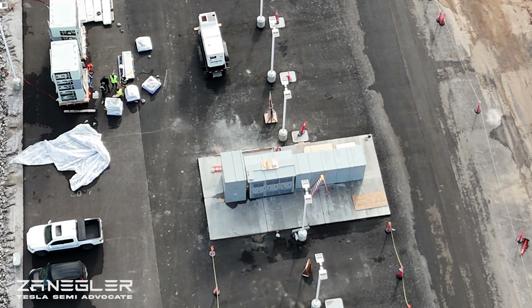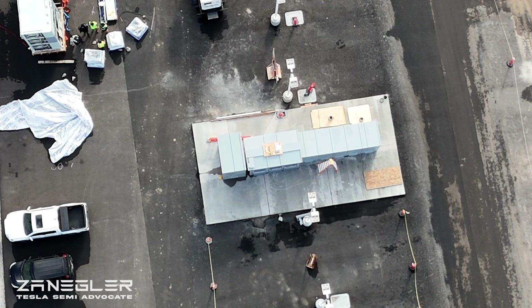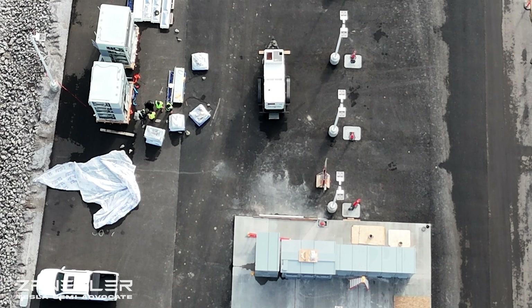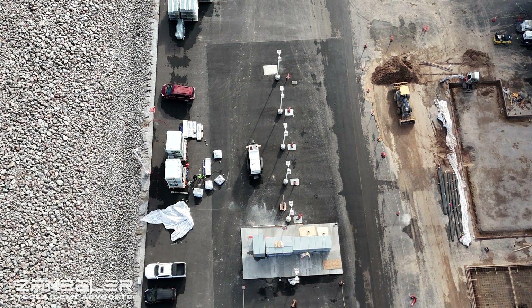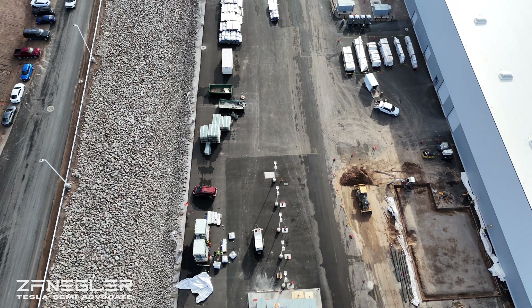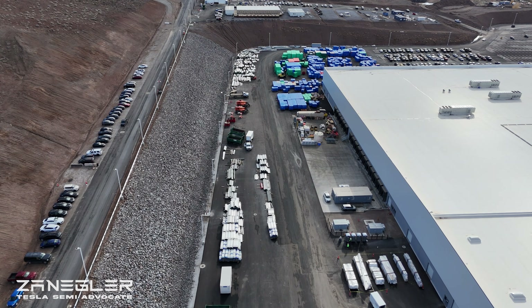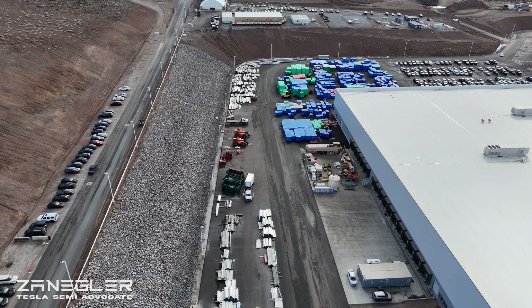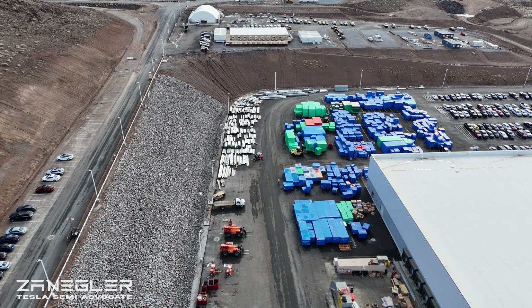We are now looking at the mega charger location. There are going to be 12 mega chargers for Tesla Semis to use when they come off the line — end of line. Those cabinets will provide the large amounts of power to the one-megawatt chargers. I believe one cabinet feeds four mega chargers — at least that's the V3 arrangement.